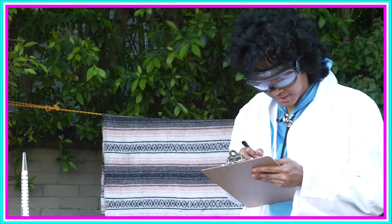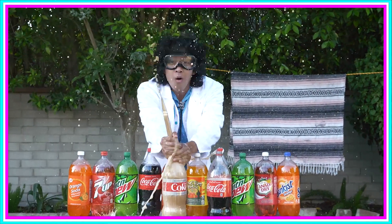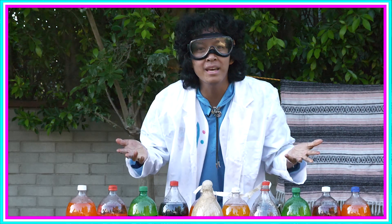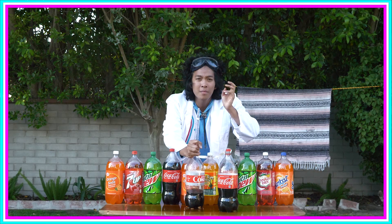Wow, very interesting! Hey explorers, did you know that if you put Mentos into soda it explodes? Pretty cool, right? Whoa, wait — who's calling me in the middle of my experiment?